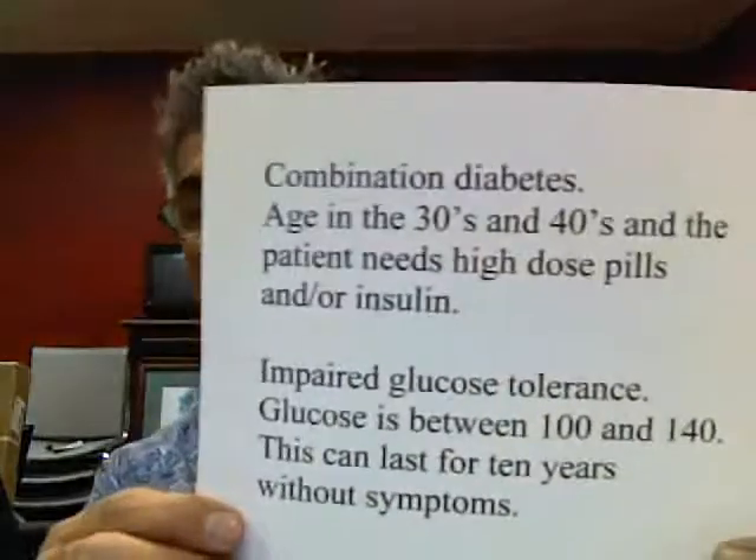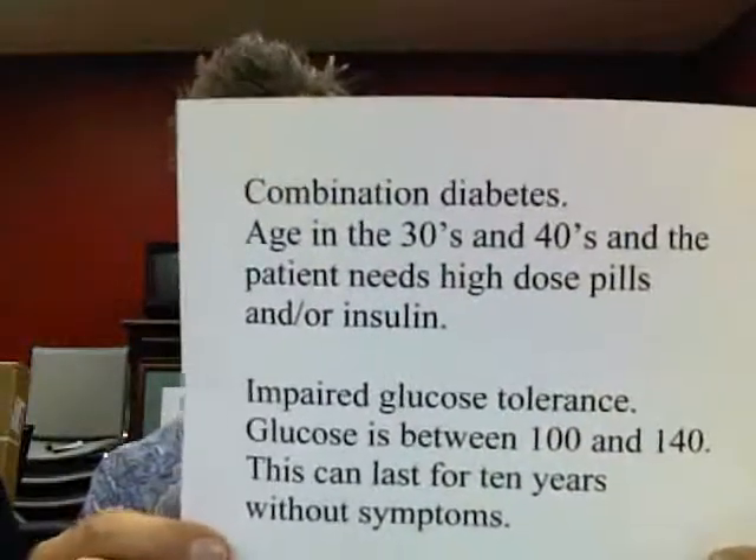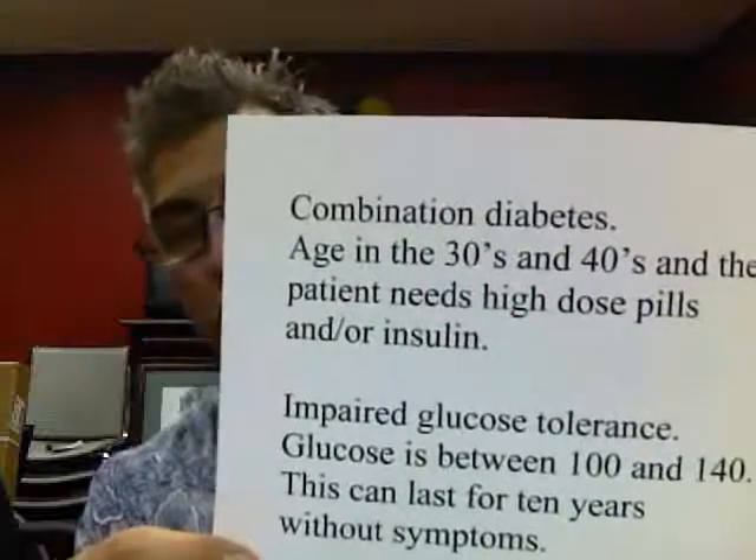Now you have the combination of diabetes, which occurs in people in their 30s and 40s. You need high dose pills and insulin to control it.